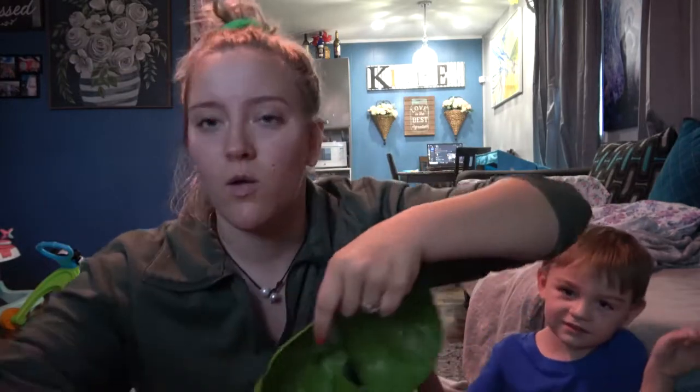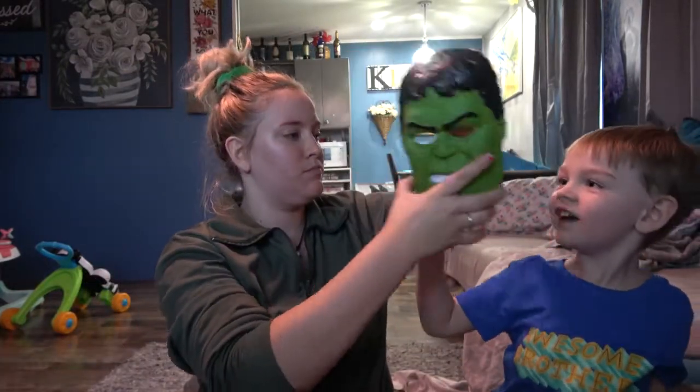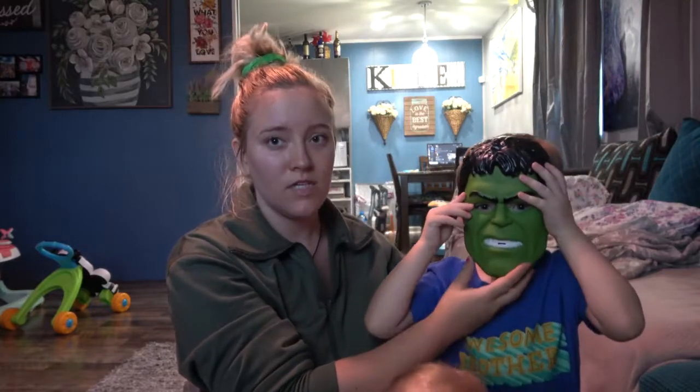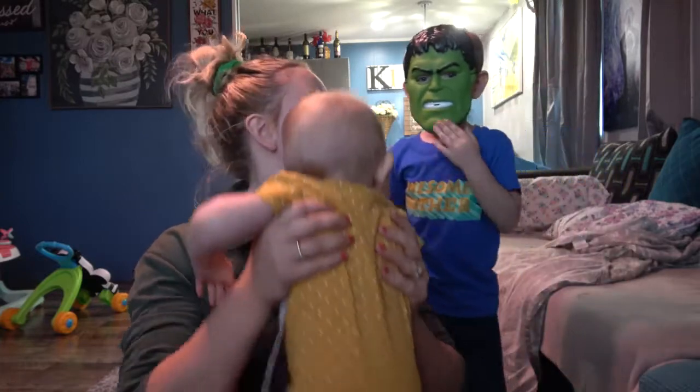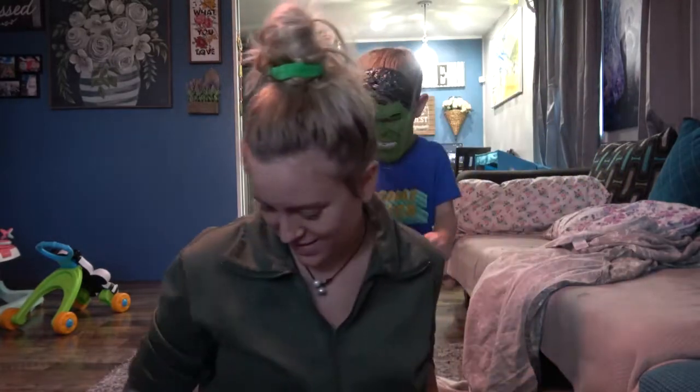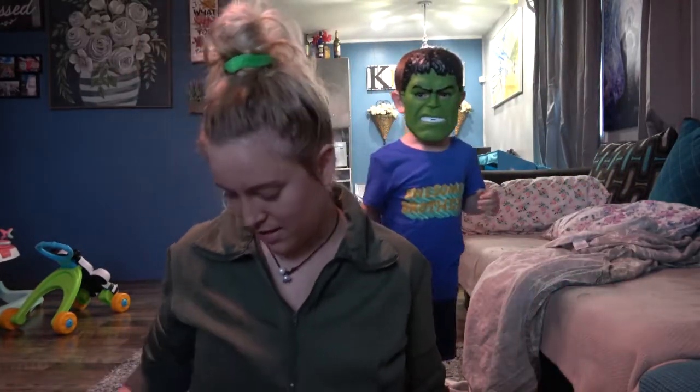Let's see what this looks like on your face, buddy. It fits pretty perfect! There's the Hulk — Hulk smash!